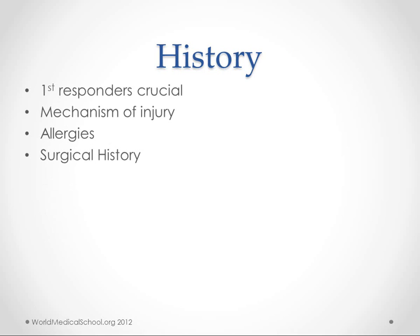History. Make sure your first responder stays around so you can ask them a more thorough history once you've stabilized the patient. You want to know about the mechanism of injury, allergies, and surgical history. Under mechanism, ask how long the knife was, what kind of gun it was, how far away they were when they shot, or more specifics like whether they were wearing a seat belt.